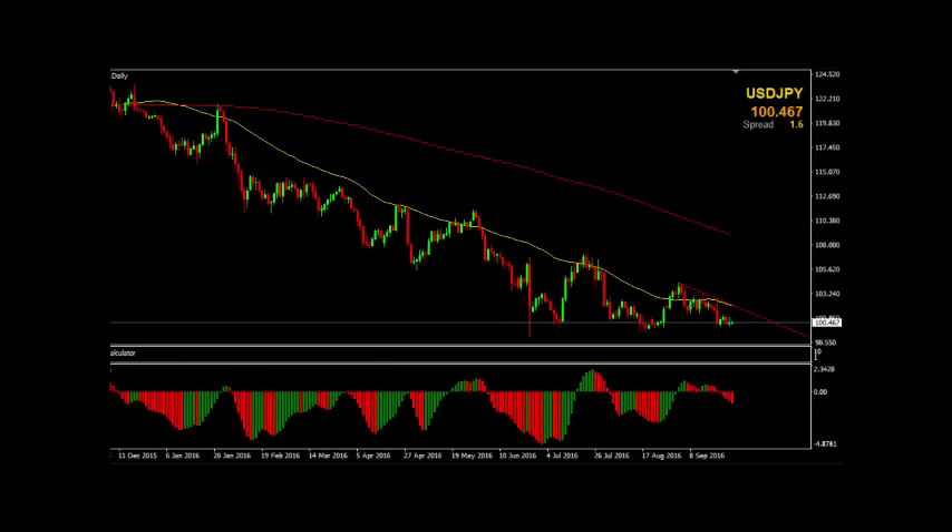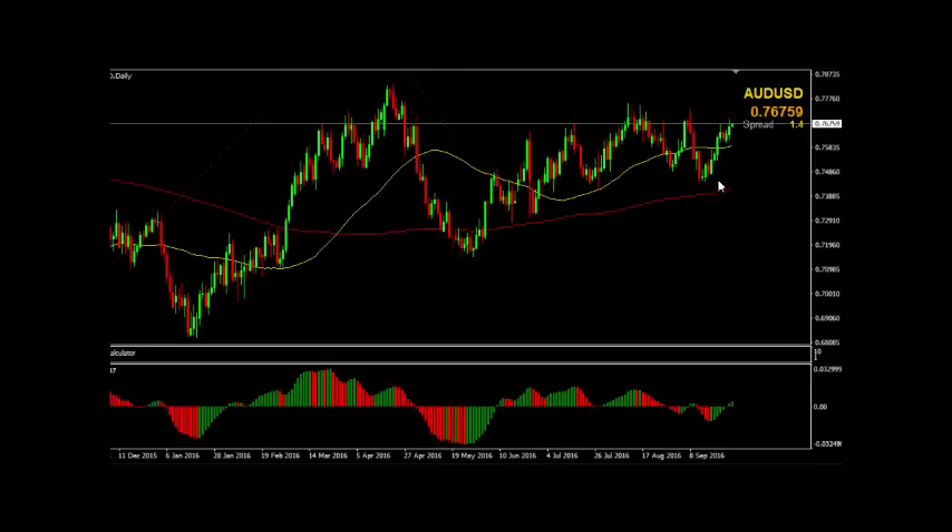Going out to the daily chart, that trend line runs all the way back to January this year — a very strong area of resistance on the US dollar. The Aussie dollar, on the other hand, look at these daily gains out of the last 10 days or so. We've only had two down days.